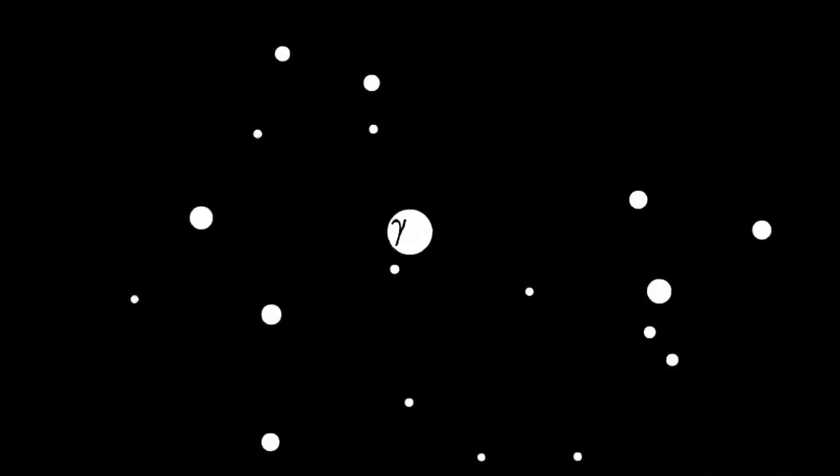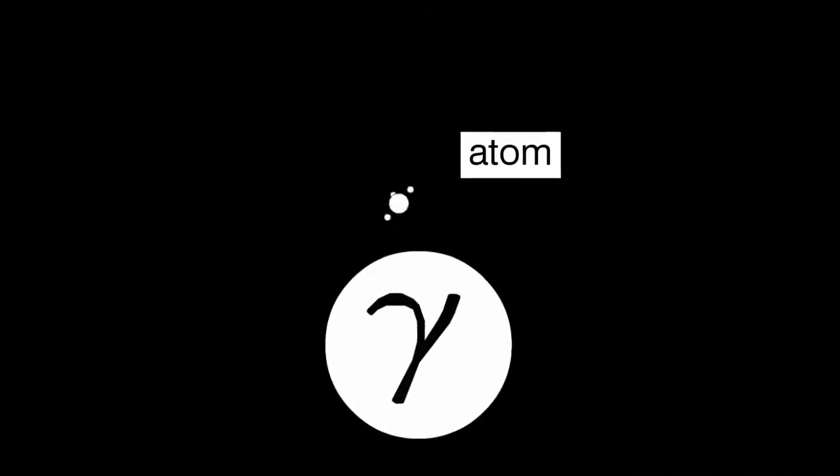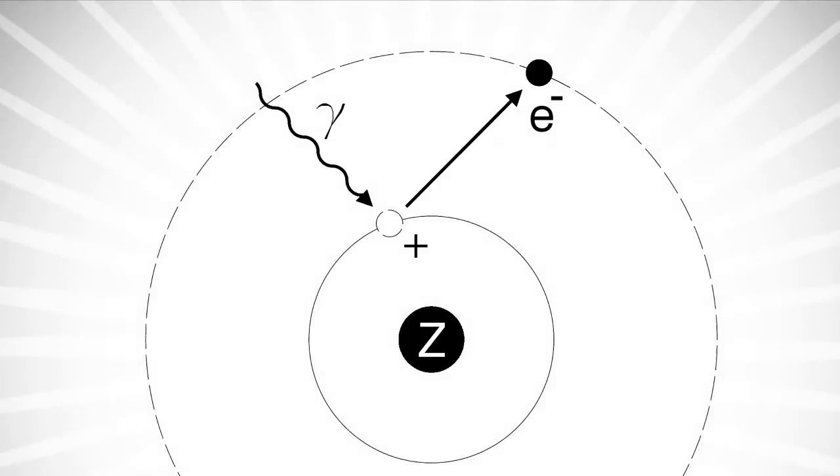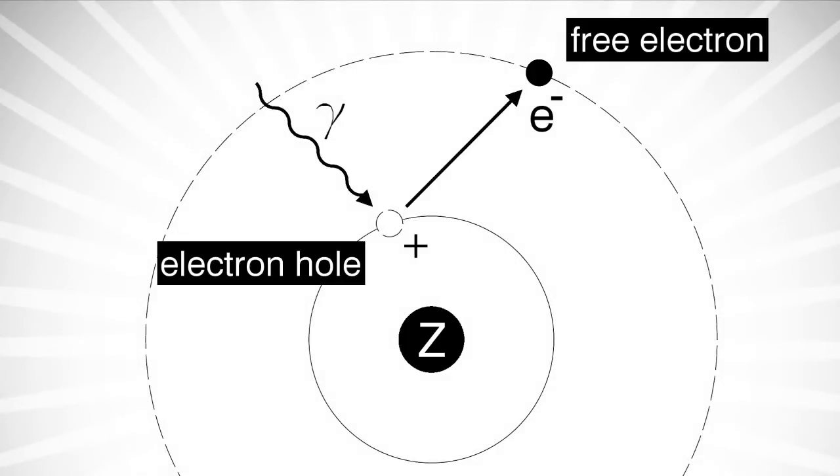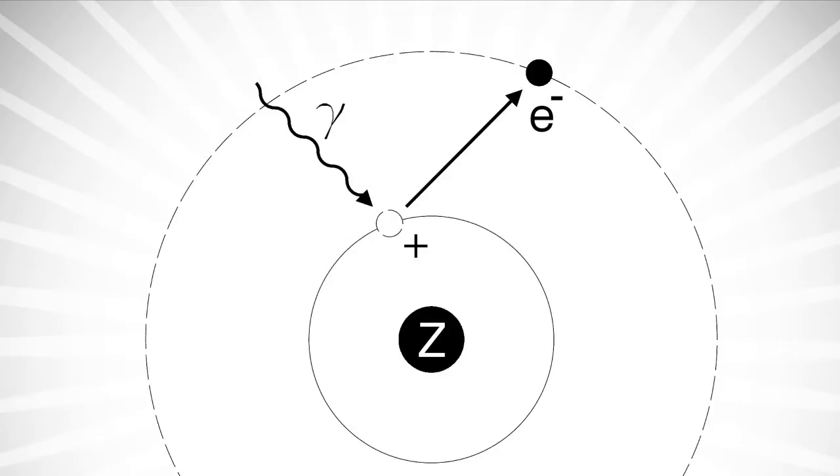For visible light we can see this energy as color. A photon of sufficient energy can free an electron from binding with its individual atom, thereby creating a free electron and a positively charged electron hole. The charge carriers are separated by the built-in field of the semiconductor.